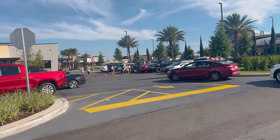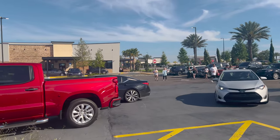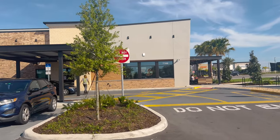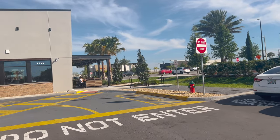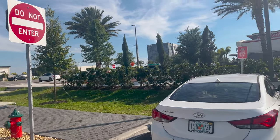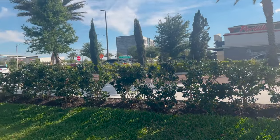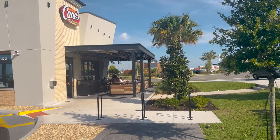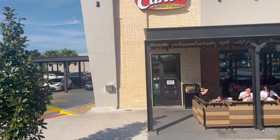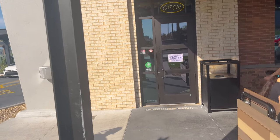We wanted to go in and show you what the inside looks like. This parking lot is very busy and crowded, so just be careful walking in or driving. The way they have the drive-thru slash parking lot — not the best. They do have mobile curbside pickup right here, and they've got some outdoor seating. Let's go see if there's a long wait.